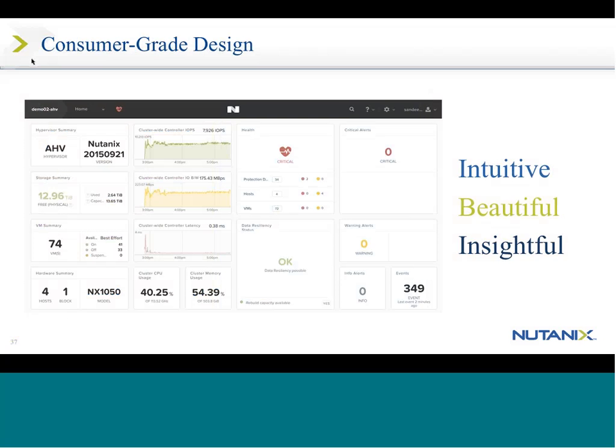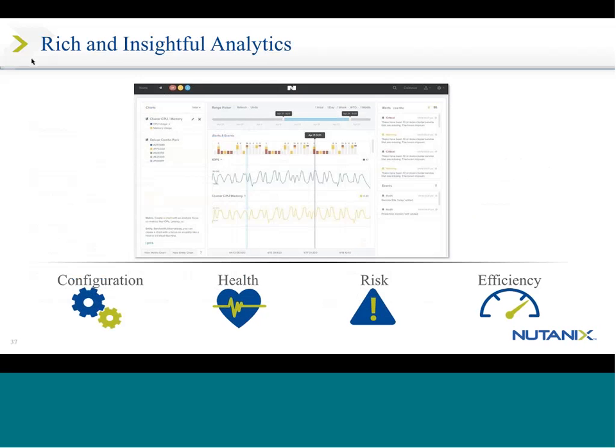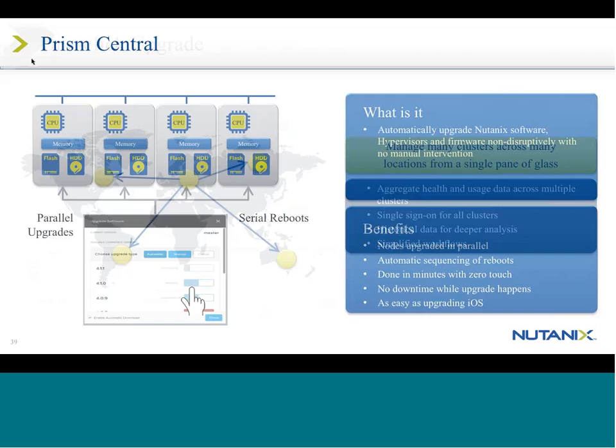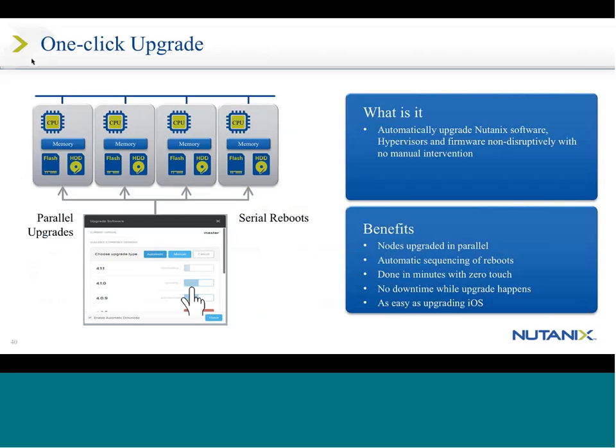Very well received by our customer base. We do it with a consumer-grade design and an easy interface to manage. The idea is you can look at it and get information — it's not an eye chart. You can see configuration, health, any risks, and how efficiently your system is running. I want to be able to manage multiple clusters across the globe using that single interface and run upgrades with a single click through the Prism interface.